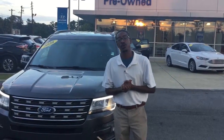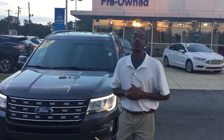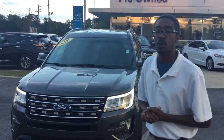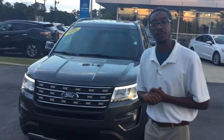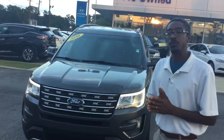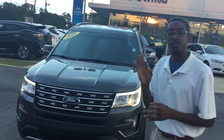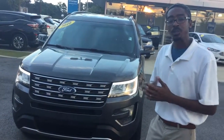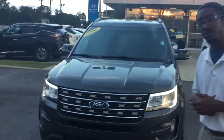Good afternoon, Samuel. My name is Kevin Smith here at Tamron Hyundai, and I want to thank you for your interest in the 2016 Ford Explorer. You've chosen an excellent SUV — great for the family, a nice and comfortable ride, seats many, has three rows, and all the amenities you can think of. Come in a little closer, Samuel, so I can give you some details.